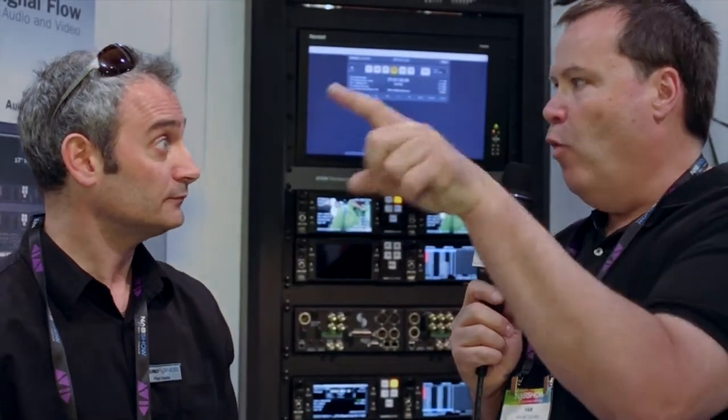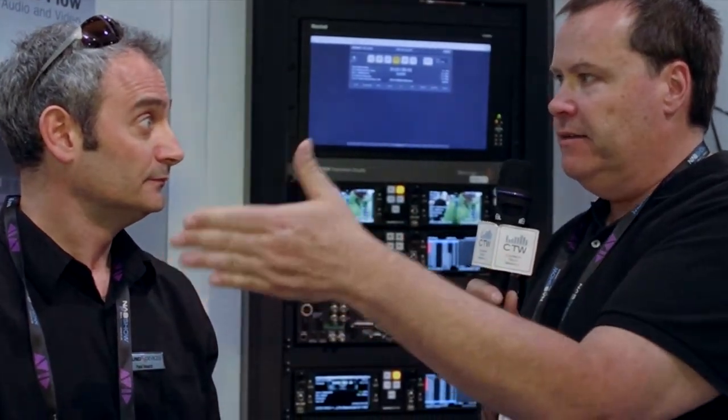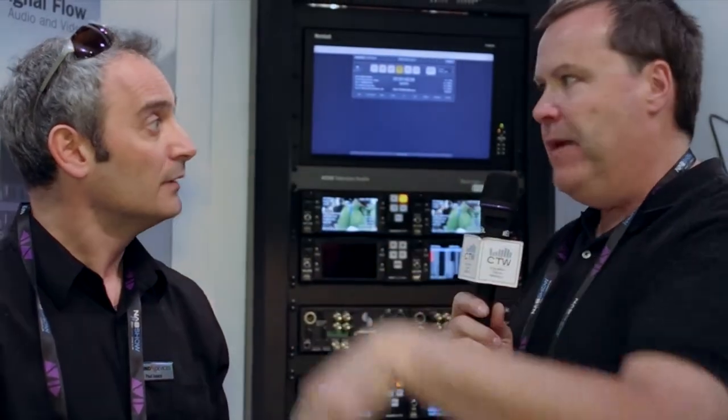That frame-accurate sync is really important for playback presentation. For example, churches with multiple campuses doing more than one shot can link the machines together — when they play back, it'll be perfectly in sync just as it was recorded. If you've got multiple camera angles to play at once, or even a huge multi-screen image split and blended across a video wall, you can do that with this unit.